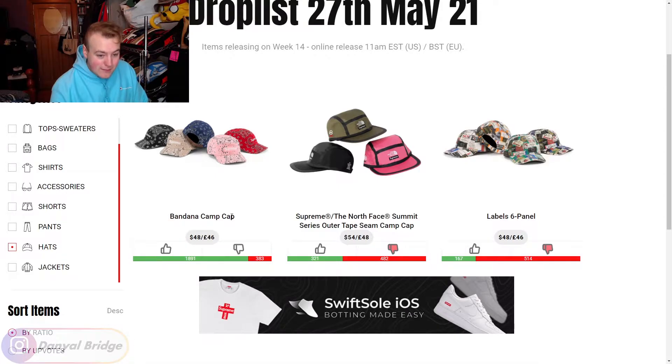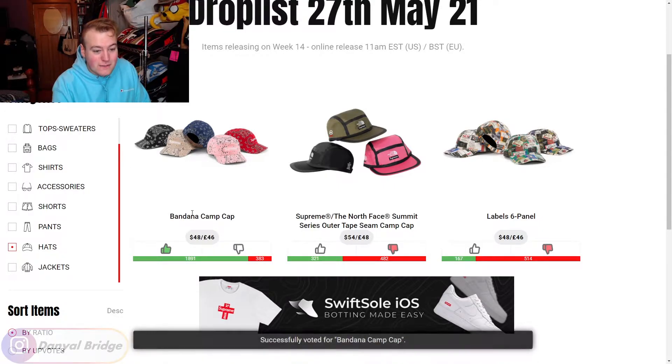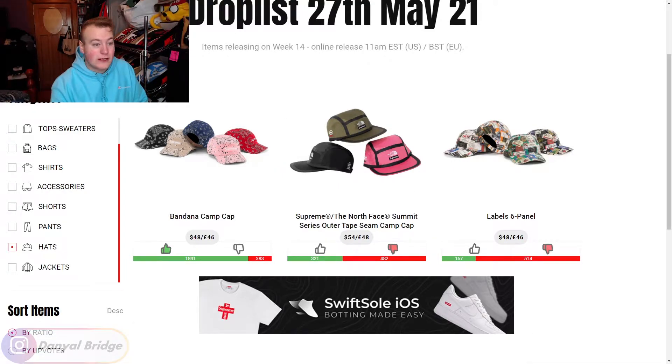Next, we have the Bandana Camp Caps. They come in the same colors and also some different colors that the faux bomber jackets and bags came in. Basically, the bandana print has been a huge theme for the Spring Summer 2021 collection. This cap is awesome — I absolutely love it, the colors are awesome. I'd wear the black, the blue, the pink, the red — they're all just super steezy. That's a thumbs up from me. 48 bucks, it's an awesome cap, you should definitely pick it up if you can.